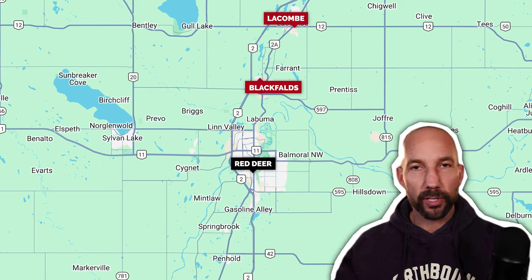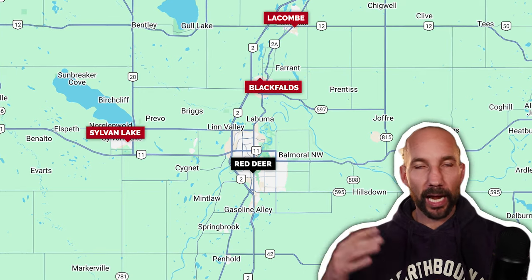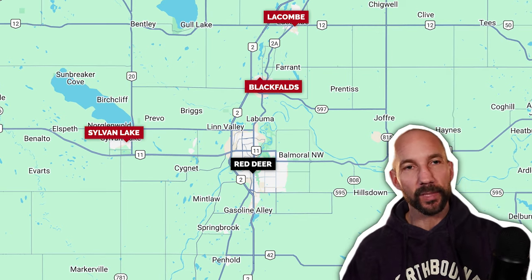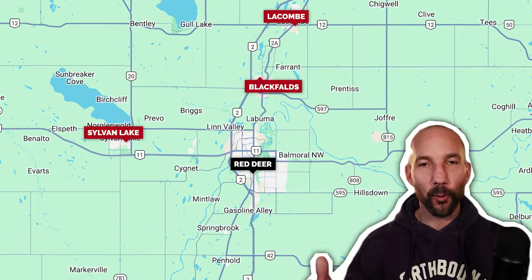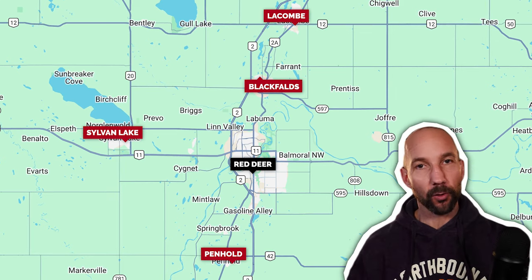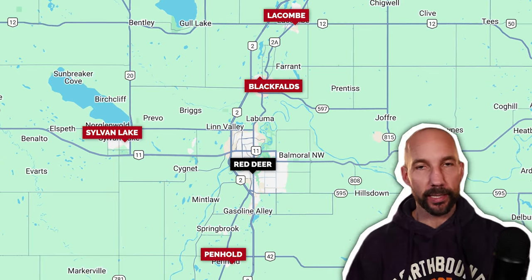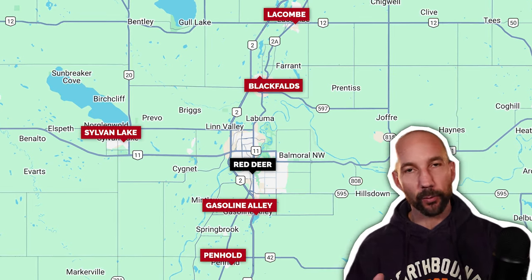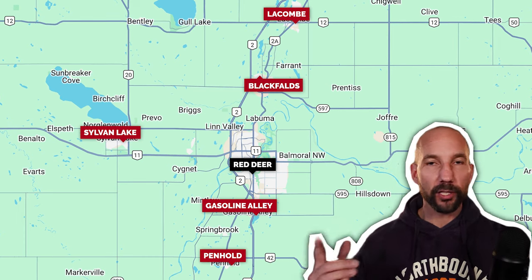Some really good options will be Blackfalds — it's just about 13 kilometers out of the north side of Red Deer. We have Lacombe, which is about 25 minutes north. We have the ever popular lake town, Sylvan Lake, which is 15 minutes out of the west side of Red Deer on a double-lane highway the whole way. And there is a smaller town called Penhold, which a lot of people don't realize is there — it's got about 3,500 people and it's just south of the city, about five minutes away from Costco. So watch that video and dive into some of those areas if you don't want to live right within the city.